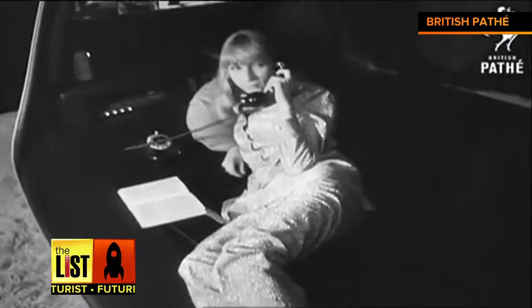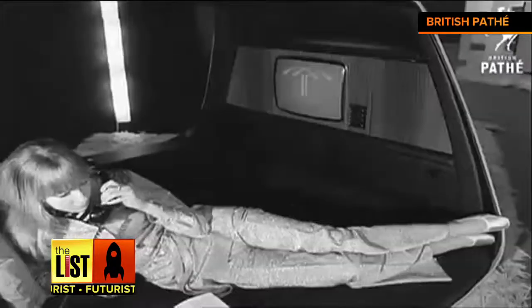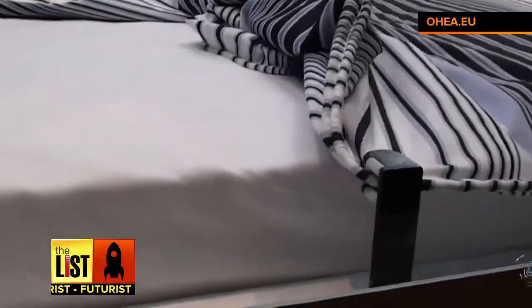Over in Cologne, the question they were trying to answer was: how are we going to live tomorrow? Back in 1970, that's how they imagined the bed of the future. Lucky for us, that vision has changed. Let's begin our look at futuristic furniture in the bedroom.